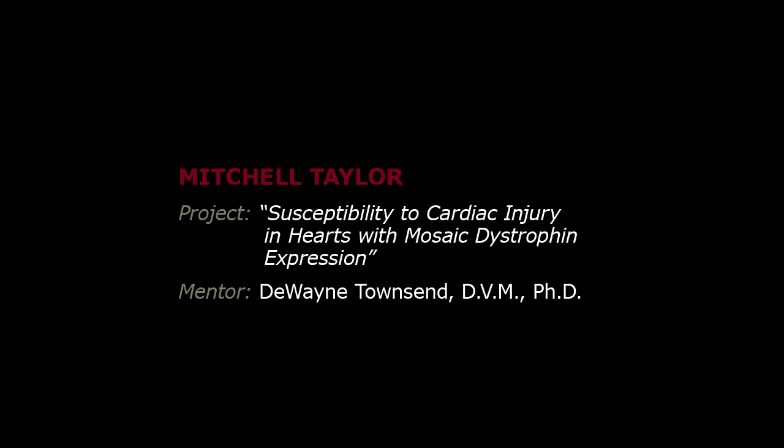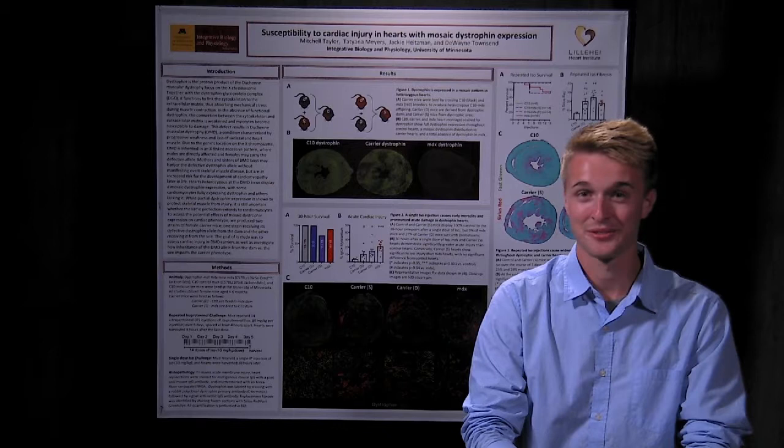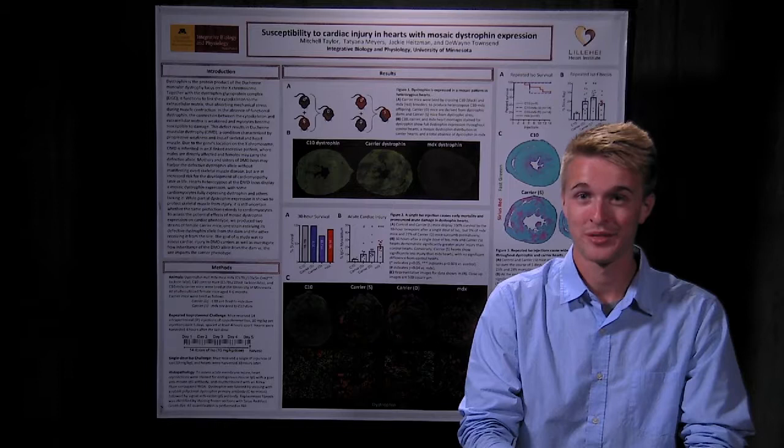Hello everyone, my name is Mitchell Taylor, and this summer I worked in Dr. Duane Tunson's lab to study Duchenne muscular dystrophy, or DMD. My specific project involves studying the susceptibility to cardiac injury in hearts with mosaic dystrophin expression. This project is of importance because while mosaic expression has been shown to be protective in skeletal muscle, it is highly debated whether or not this protection can be extended to cardiac muscle. To test this, we produced two strains of MDX C10 carrier mice with mosaic dystrophin expression, and put them through a series of challenges involving injections with 10 milligrams per kilogram of isoproterenol to induce the dystrophic phenotype.